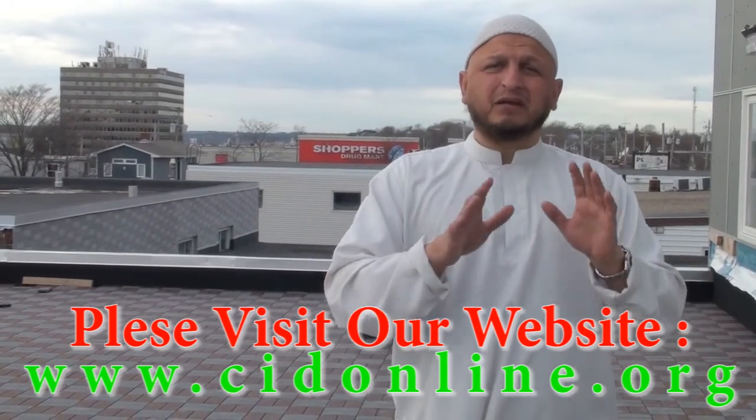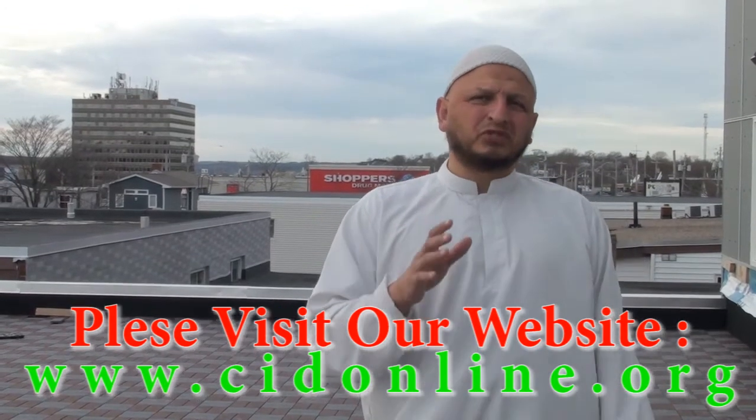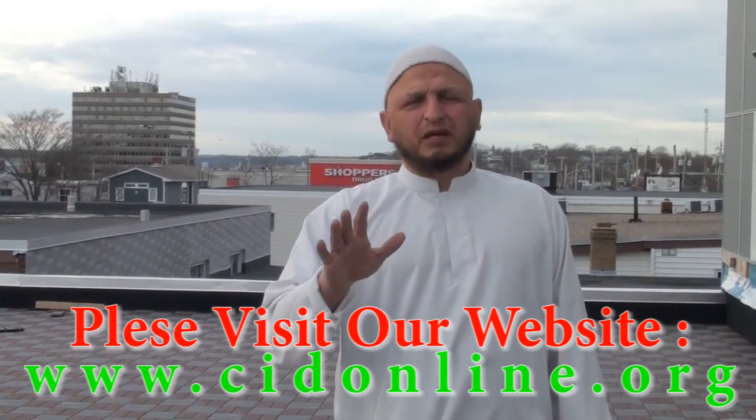It doesn't matter. Allah Subhanahu Wa Ta'ala knows your intention. However little and however much, know that inshallah the work will continue. And remember, after all of this, life still goes on. May Allah bless you and count you amongst the saliheen. As-salamu alaykum wa rahmatullahi wa barakatuhu.